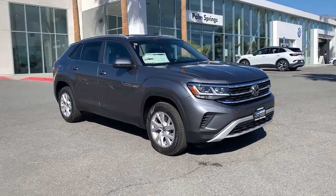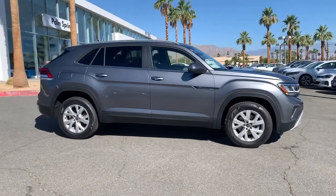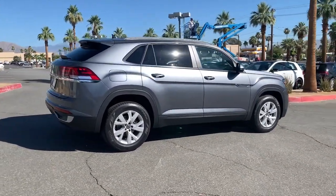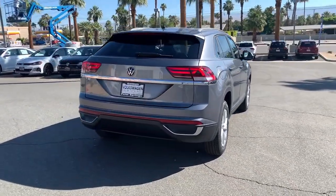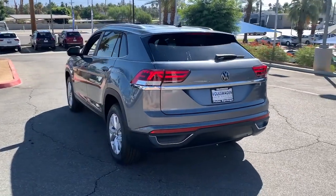Get a feel for the 2021 Volkswagen Atlas Cross Sport. This Atlas Cross Sport delivers bold style inside and out. From its smooth lines and modern interior to its tech-savvy passenger amenities and safety features, this svelte SUV inspires and delights.